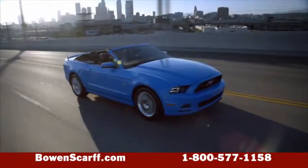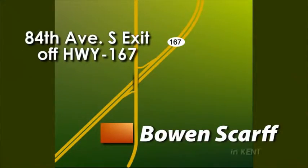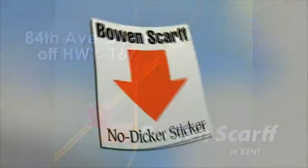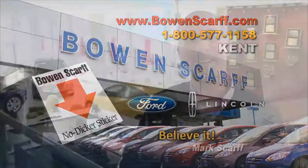Find just the right Mustang for you — no negotiation, no sweat. Come check out the 2014 Ford Mustang at Bow and Scarf Ford Lincoln, just off Highway 167 on Central Avenue in Kent, home of the no-dicker sticker. Believe it!